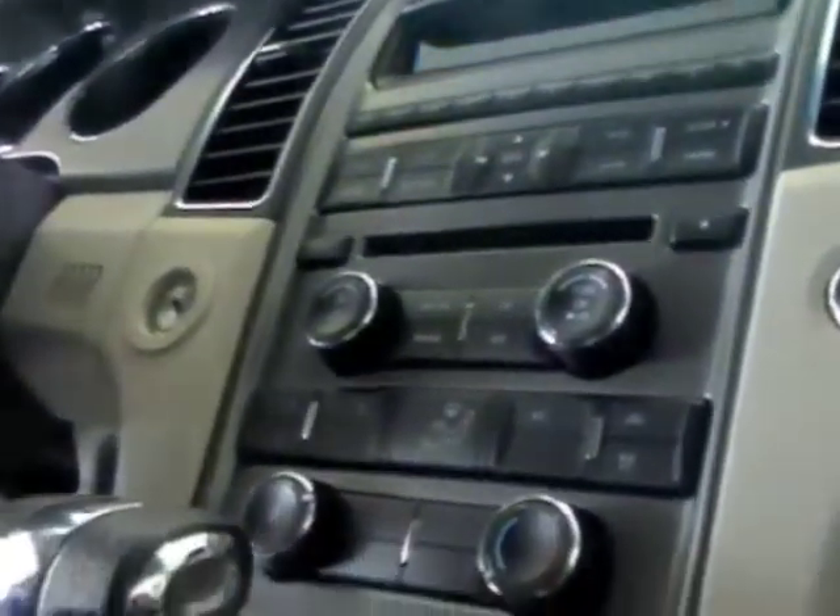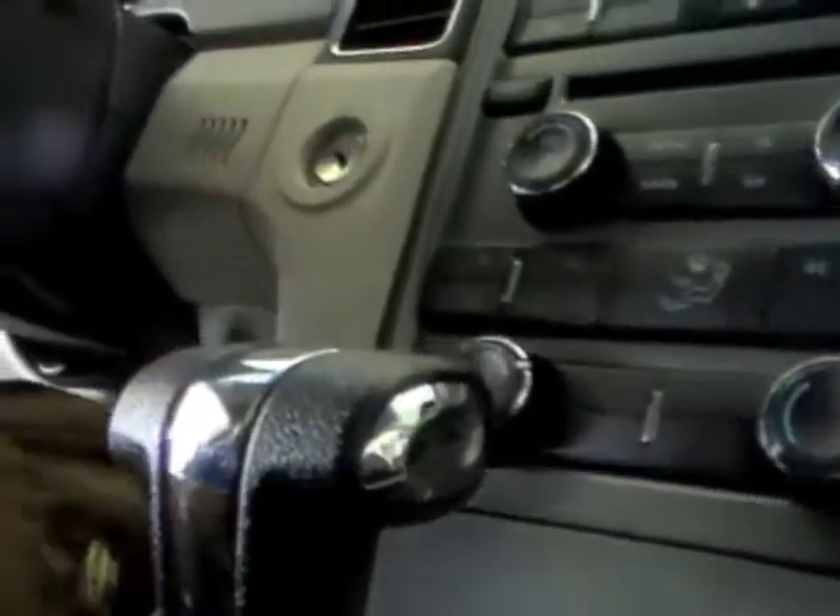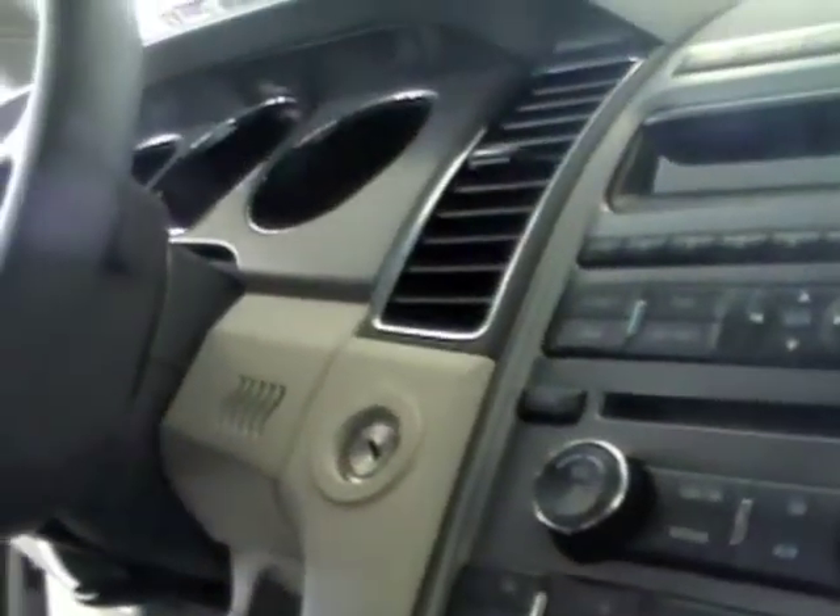These units right here come with a lot of different features. This particular unit comes with the key start, but you do have as an option a push-button start as well.